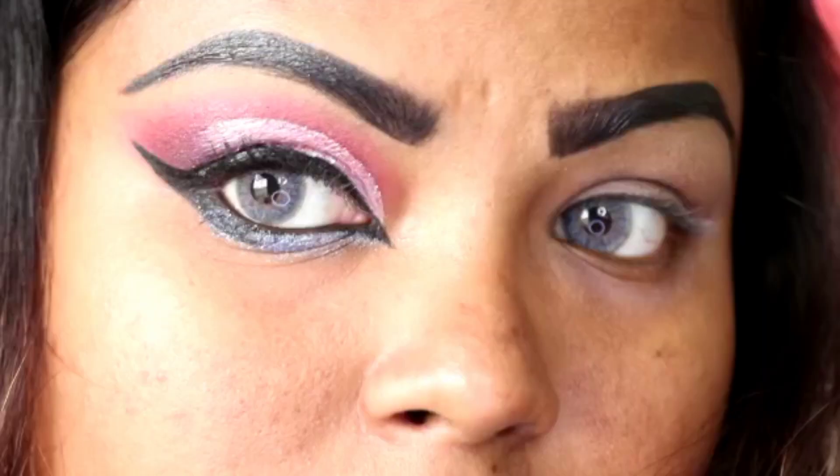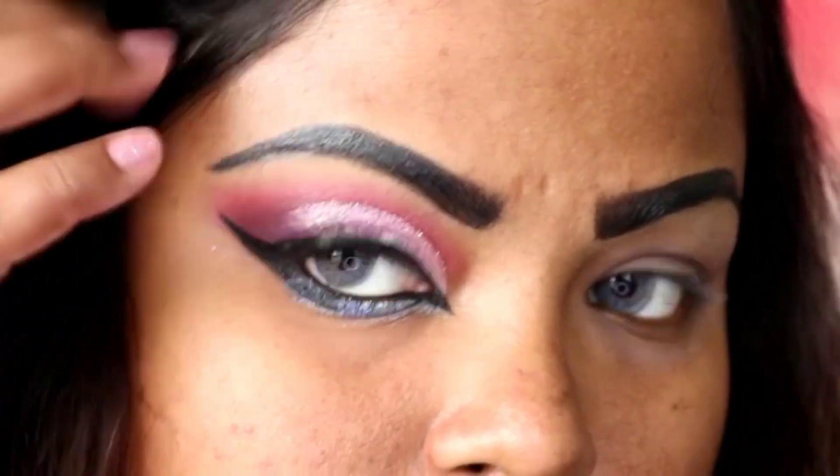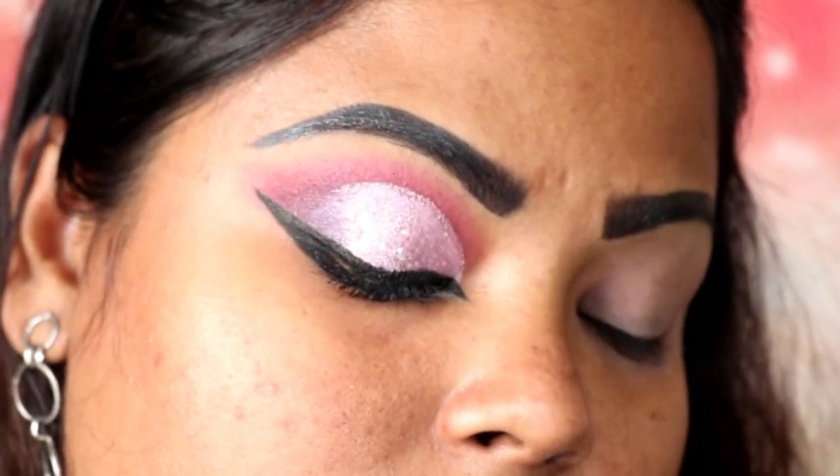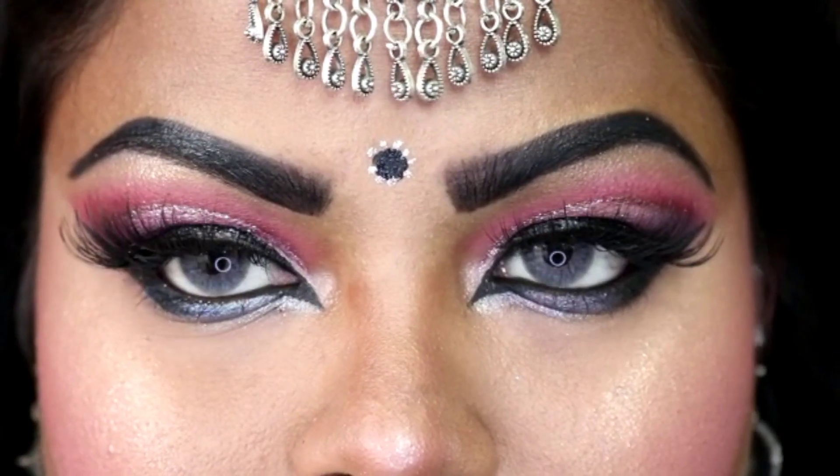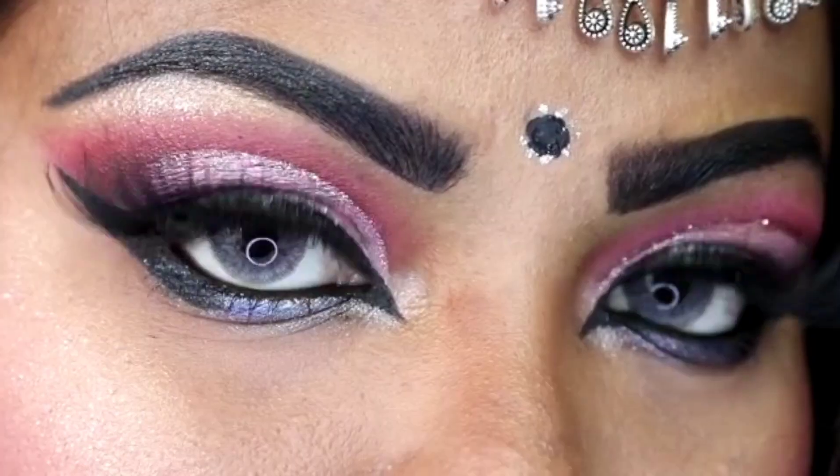The eye makeup look is now completed, and after putting on the false eyelashes — tada! — this is the look I've created. It looks really beautiful and very traditional. If you're going to a party, a function, or any Indian traditional event, you can definitely apply this makeup look and it's going to look beautiful. I'm sure everyone is going to praise you for your eye makeup.